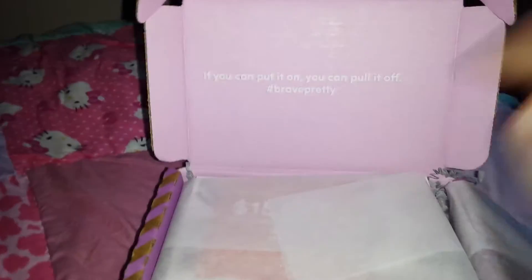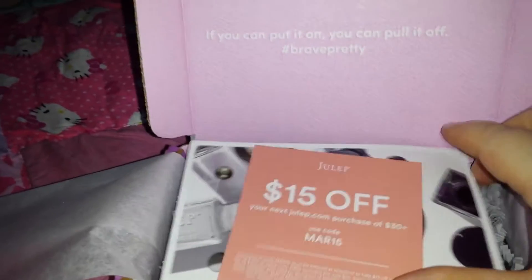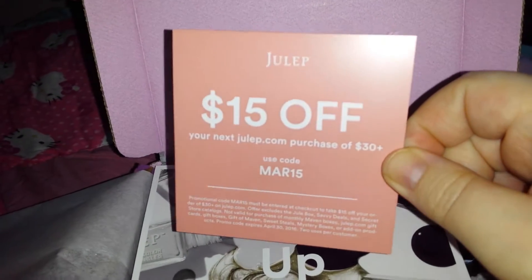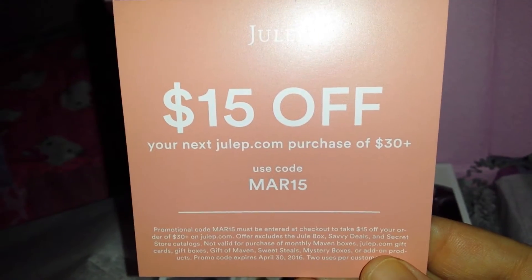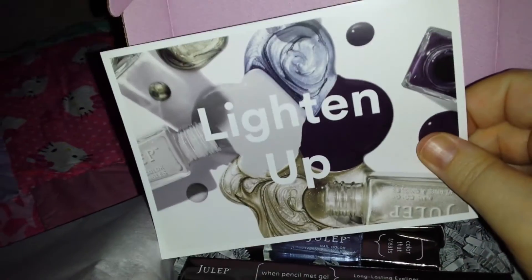Inside the box — I have my light on on my cell phone so you guys can see it good. When you look inside, there is a $15 off your next purchase coupon, so you guys can use that code if you want to try it and see if it works for you.